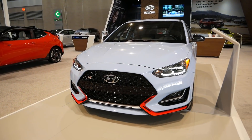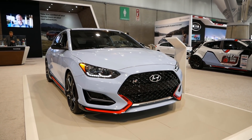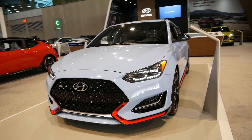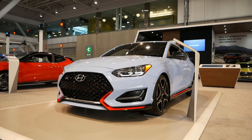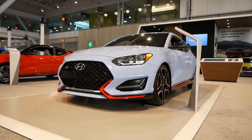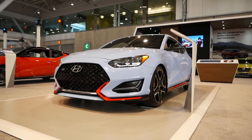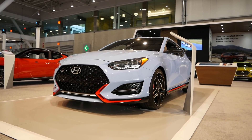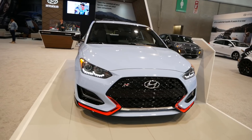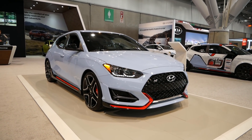Check out the Veloster N. This is the one hatchback I think could give the Volkswagen GTI some major problems. You get 250 horsepower, it looks great, and Hyundai is another brand that is on a roll right now. Look at what they're doing with Genesis and their lineup. To see the Veloster like this now is really incredible, and at around $26,000 younger car enthusiasts are going to really enjoy this little hatchback.